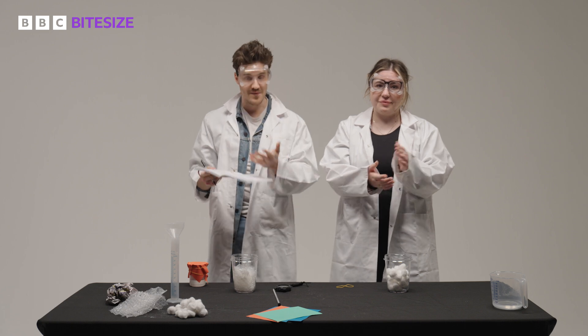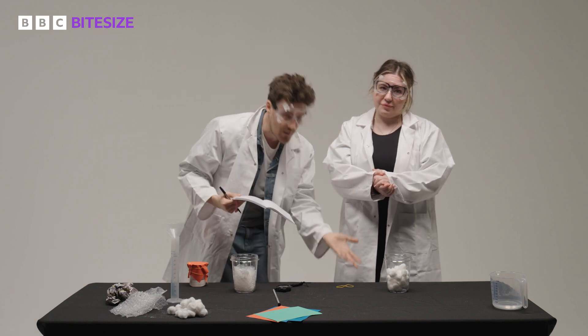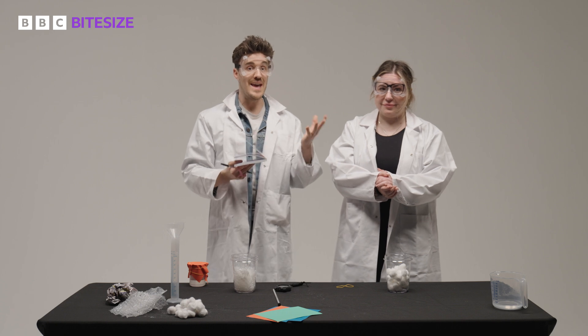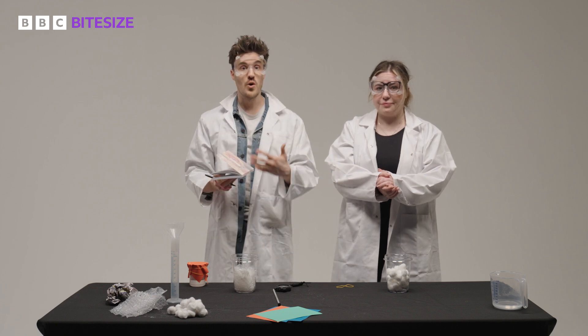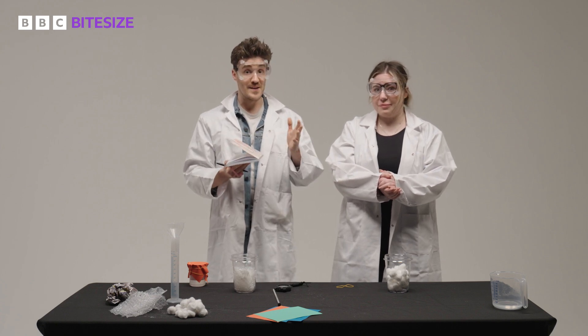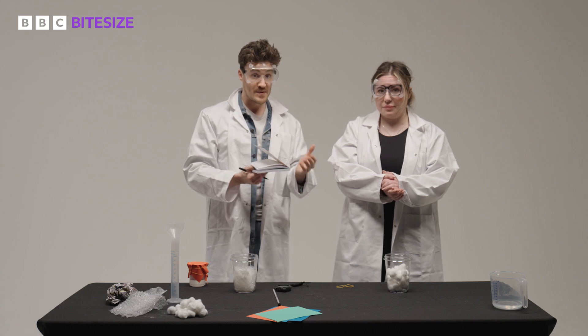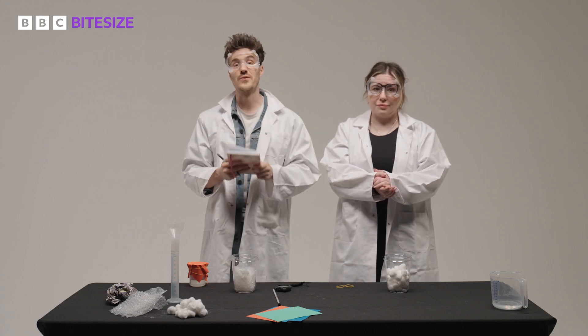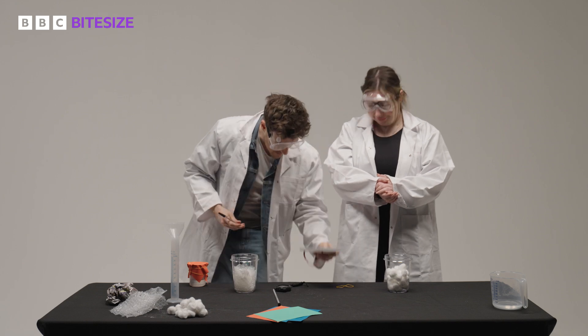Cotton wool wins because it has the lowest thermal conductivity of all these materials. Most insulators work by trapping a layer of air. The thermal conductivity of air is low as long as it's not free to move, so the more that we can trap within our insulator, the less heat transfer will occur.